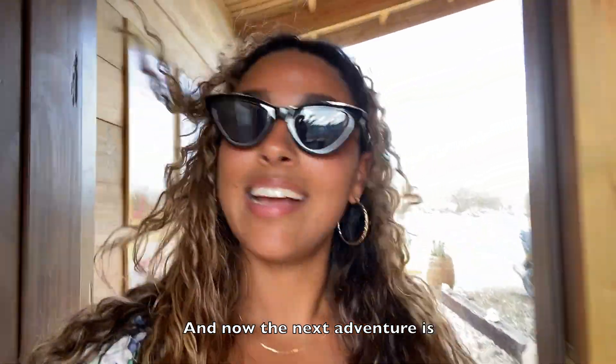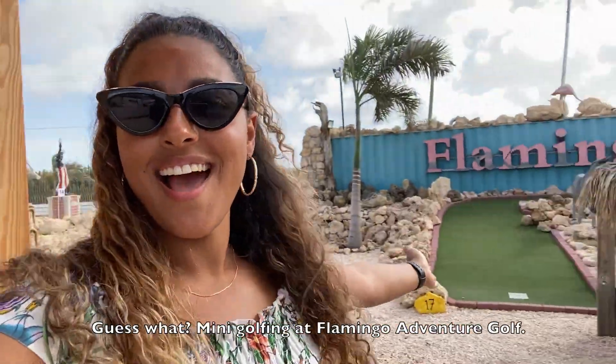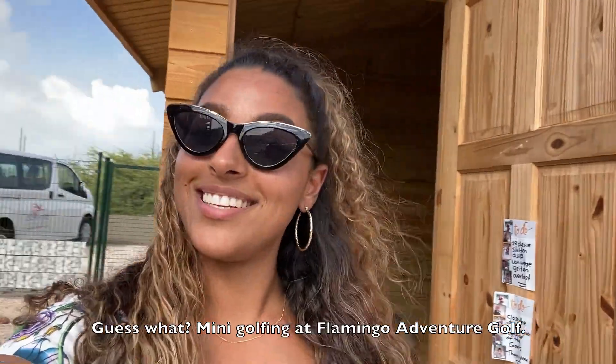And now the next adventure is — guess what — mini-golfing at Flamingo Adventure.